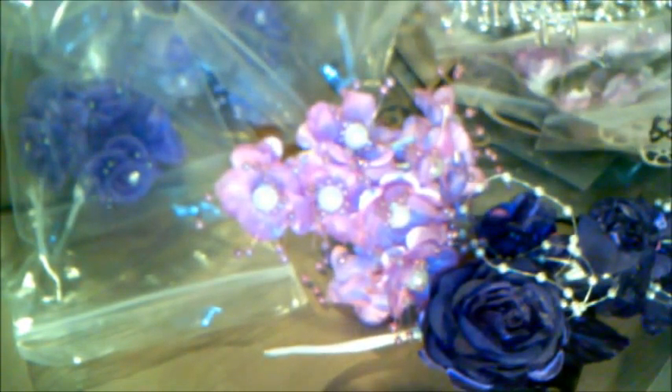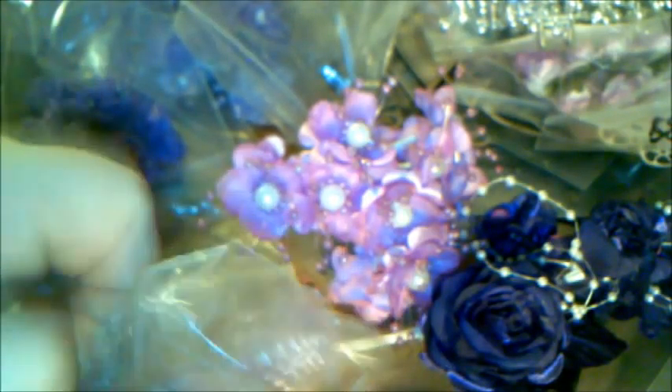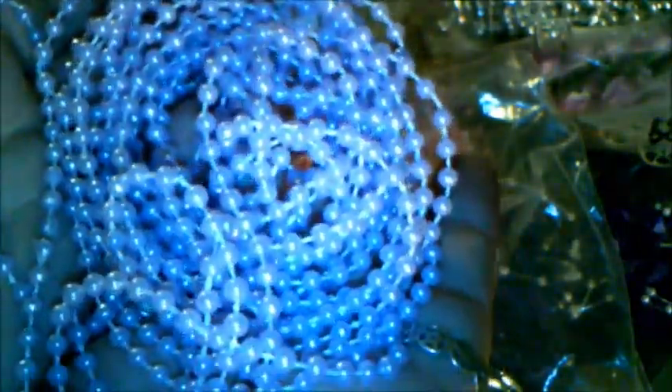Then she sent me the smaller beaded trim in this gorgeous lavender color. I have nothing like this — look at how beautiful that is. I think you get like two or three yards of it. So just gorgeous, love that color.